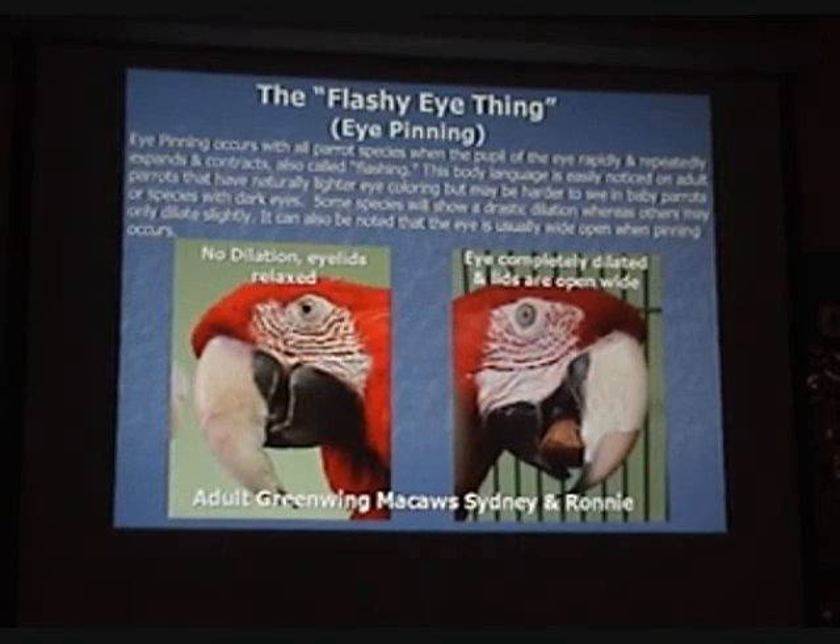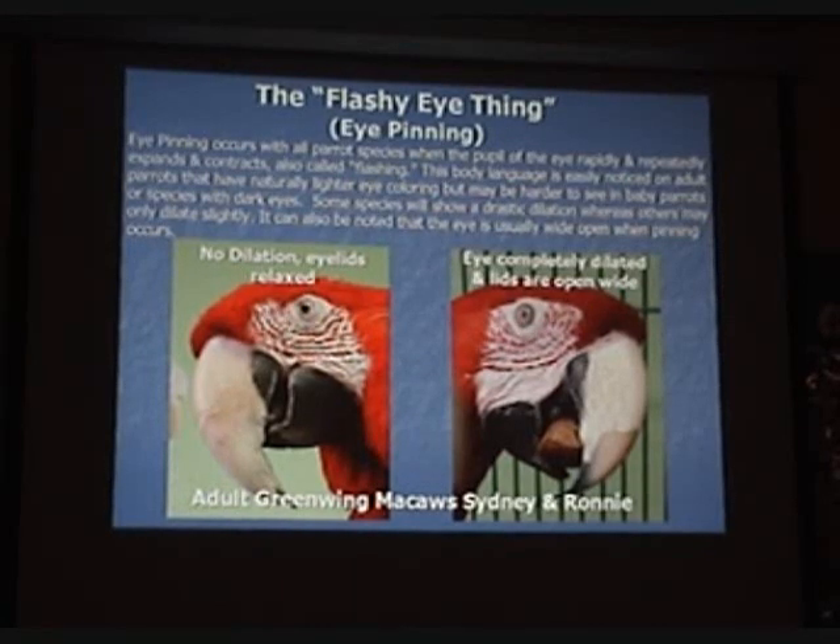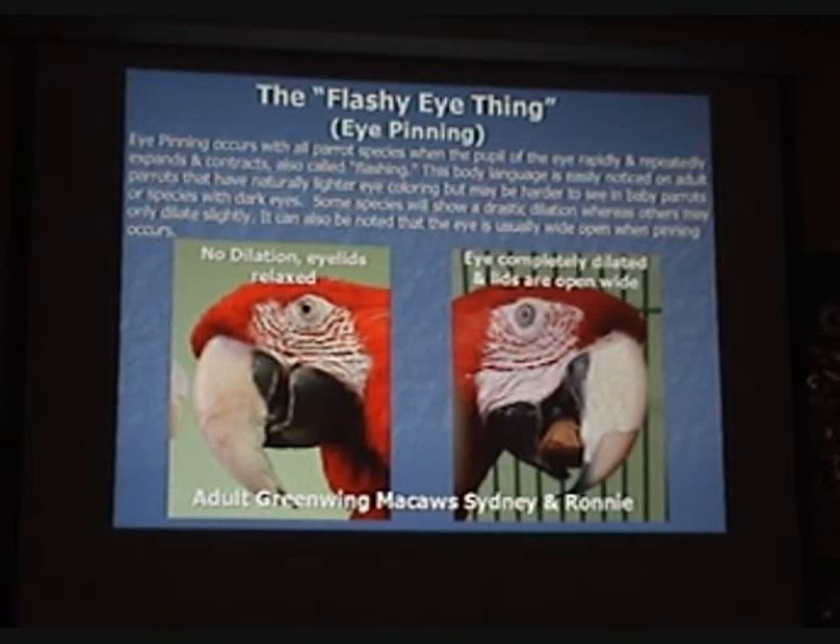Eye pinning — also called "the flashy eye thing." Eye pinning occurs in all parrot species when the pupil of the eye rapidly and repeatedly expands and contracts, also called flashing. This body language is easily noticed on adult parrots that have naturally lighter eye color, but may be harder to see in baby parrots or species with dark eyes. Some species will show a drastic dilation whereas others may only dilate slightly. It can also be noted that the eye is usually wide open when pinning occurs.